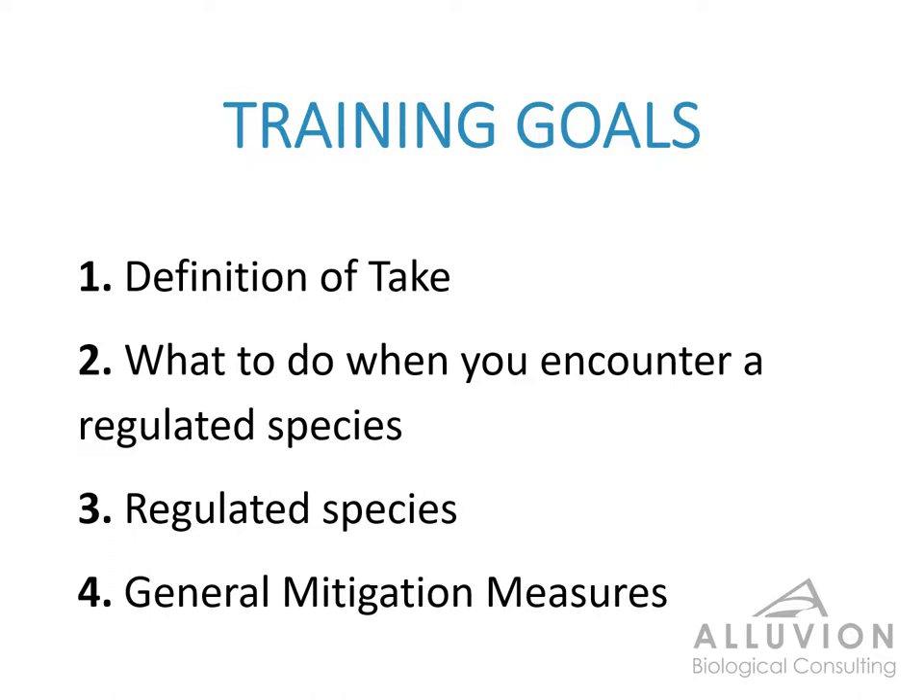First, we're going to cover the definition and implications of take, and then we'll move on to what your responsibilities are if you encounter a regulated species. We'll have a brief introduction to the protected species associated with this project, and then we'll go over some general mitigation measures that need to be followed in order to prevent any incidents of take.